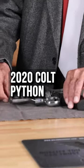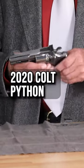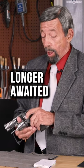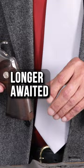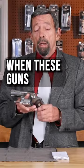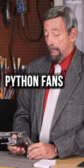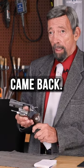We have here a 2020 Colt Python with the long-awaited 3-inch barrel and the longer-awaited Wilson rear sight. When these guns came out, all of us who are Python fans were delighted that the gun came back.